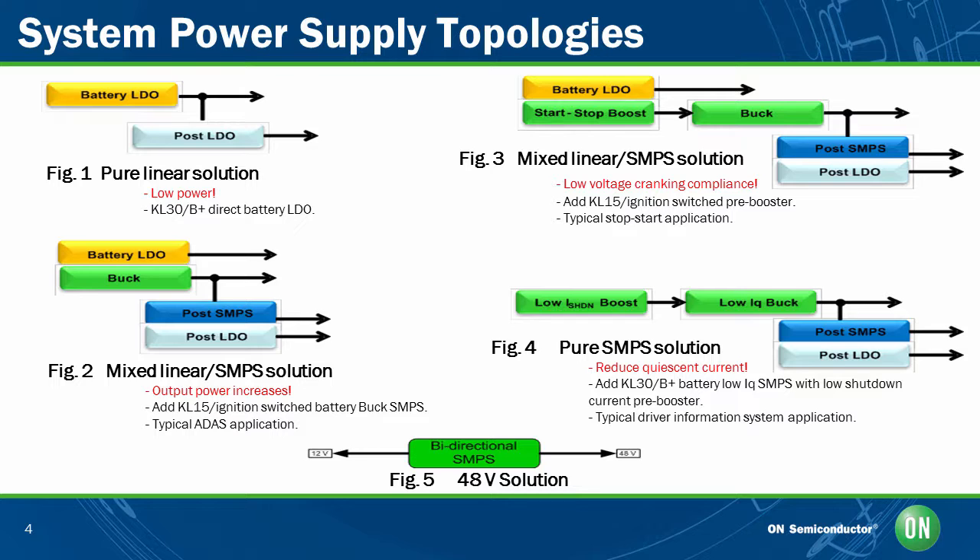In Figure 2, the buck regulator is connected to the battery-powered LDO. When the ignition is switched, the buck regulator helps with the switching, making this configuration an ideal fit for high-power applications like advanced driver-assisted systems or ADAS applications. Figure 3 shows the addition of a start-stop pre-booster, which turns on and off with the ignition. The boost controller is added for low-voltage cranking compliance to meet ISO 1750-2, and this configuration is useful for start-stop applications. Figure 4 is an evolution of Figure 3, where the battery-powered LDO has been replaced by low-quiescent current buck and boost controllers, and this architecture is used for a driver system application.